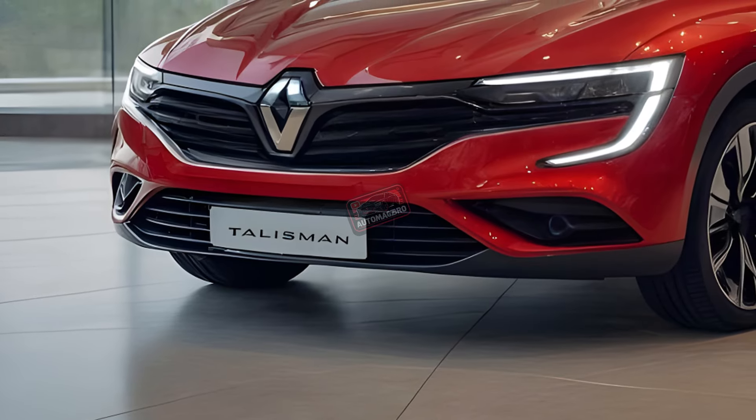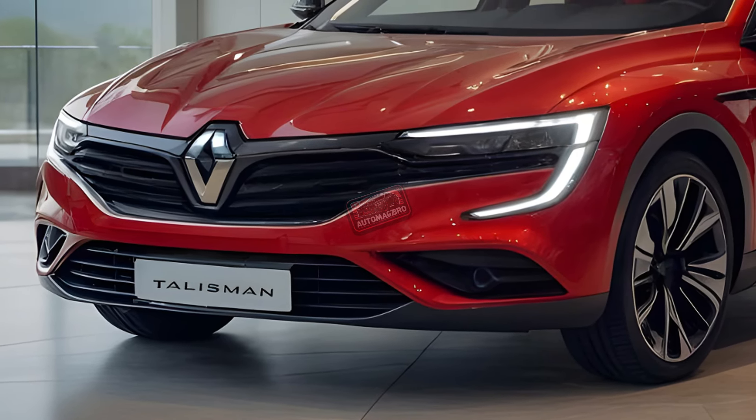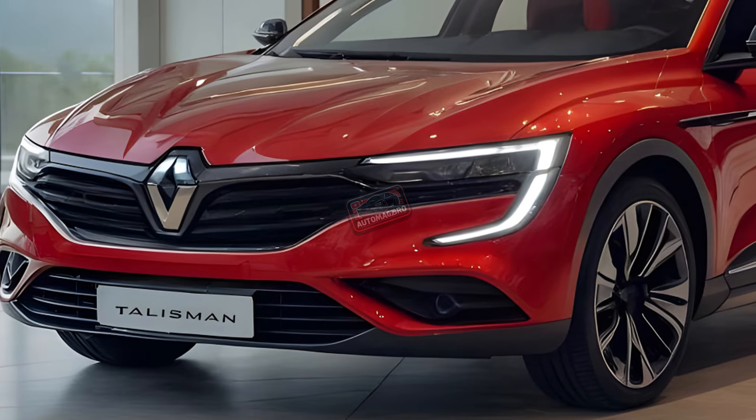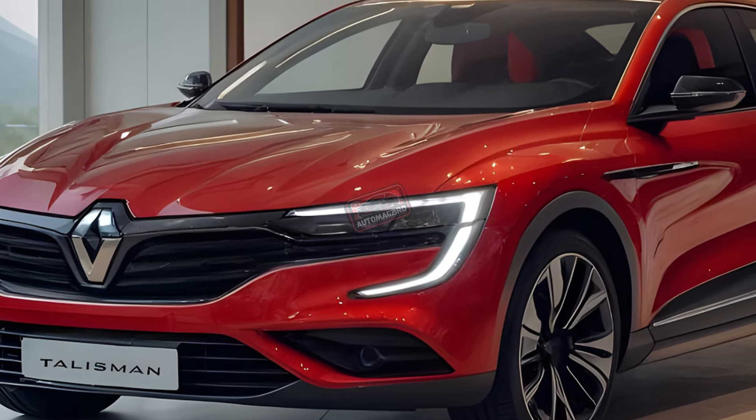The Talisman has been completely revamped for 2025 with a sleeker aerodynamic design and futuristic LED lights that make it look just as fast as it feels. But it's not all about the exterior.